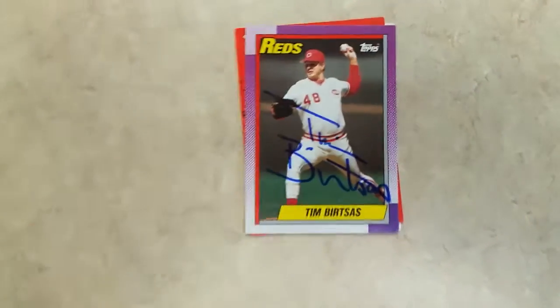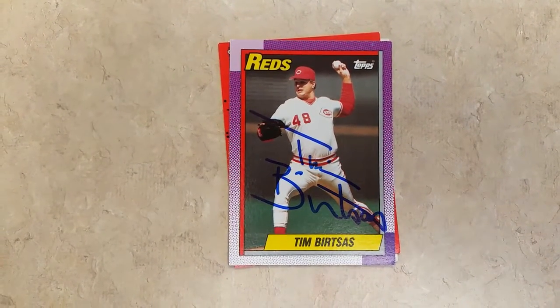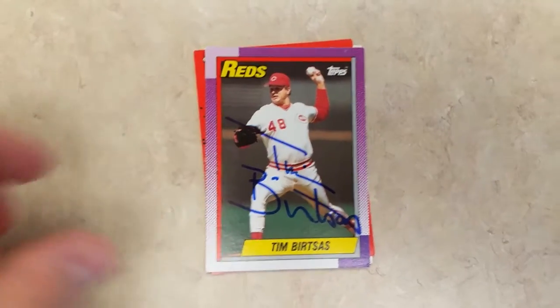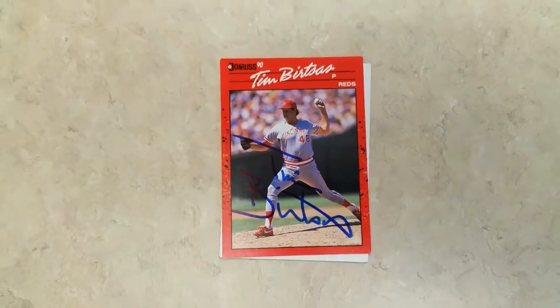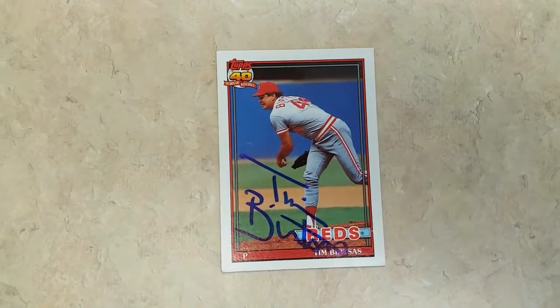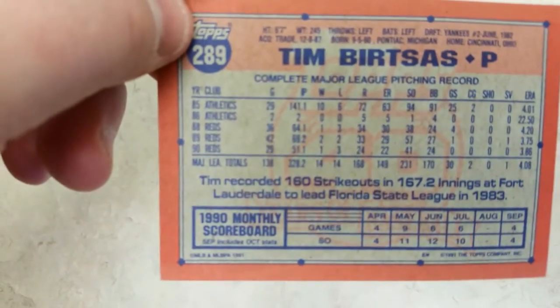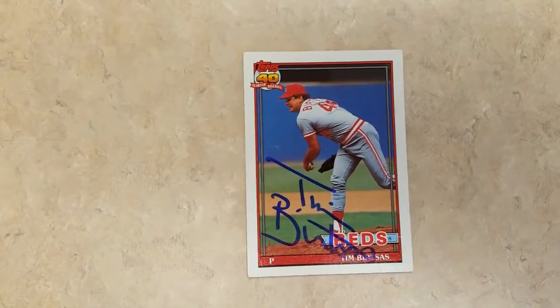It's a pitcher for the Cincinnati Reds, Mr. Tim Bertsis. Like the previous one he pretty much spells his entire name out, which is really nice. Love the blue sharpie. First is a 1990 Topps card, then we got a 1990 Donruss. And last but not least, got a 1991 Topps — Tim Bertsis. So that was success number two.